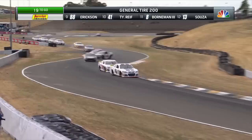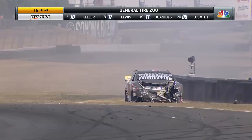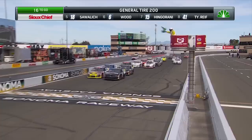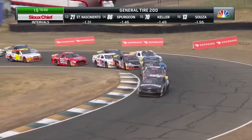We see cars get together there — Todd Souza in the wall, Eric Nassimeno in the wall. That's going to bring out the caution flag for the sixth time today, with a lot of damage to the nose of that number four. Scrambling through turn one and up the hill to turn two — Sammy Smith going to fall into second. Lots of contact right there.